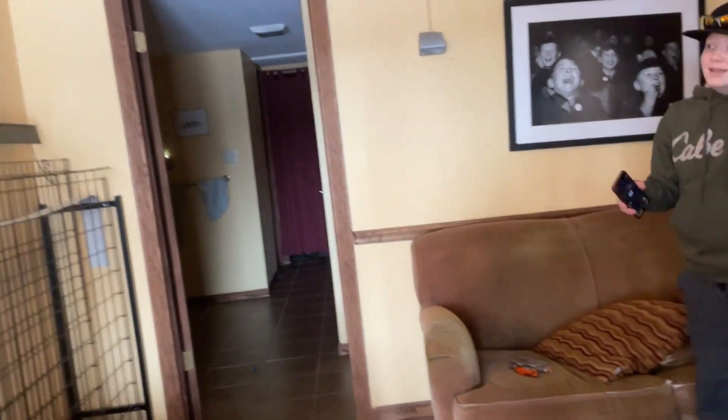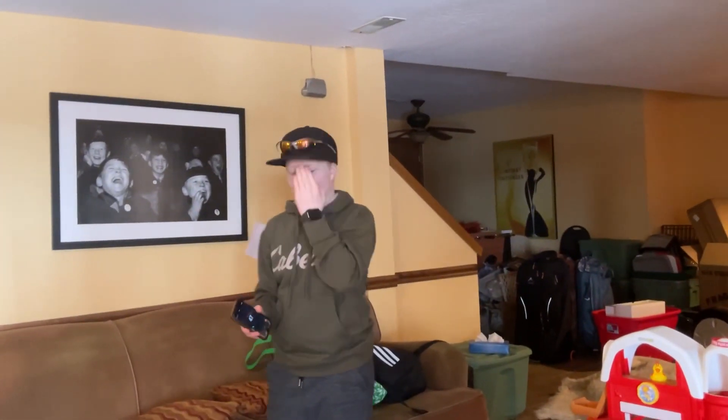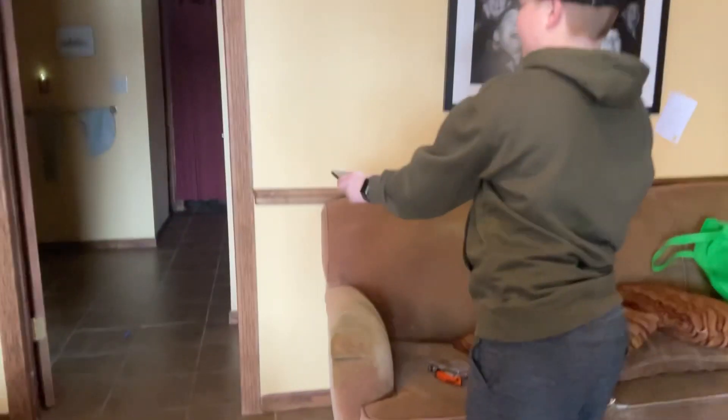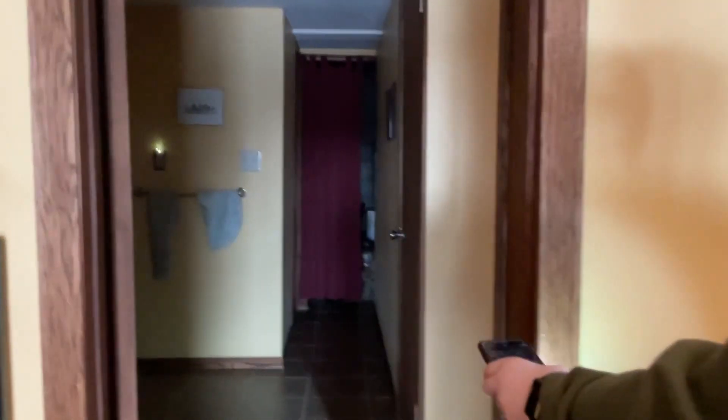We're moving our base camp because that base camp's haunted. Right there — let me shut that door. Pull out your EMF reader, we're going in. No, that's for the end — you guys have to watch the end. We'll explore over here. Wait, it isn't plugged in. That's weird.